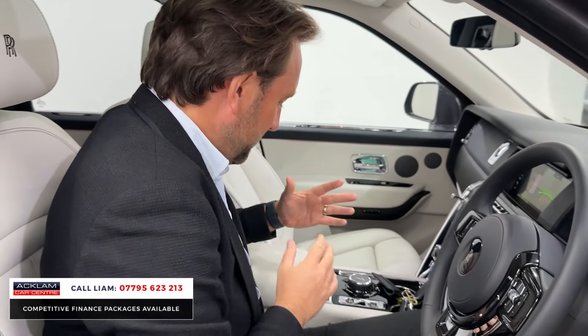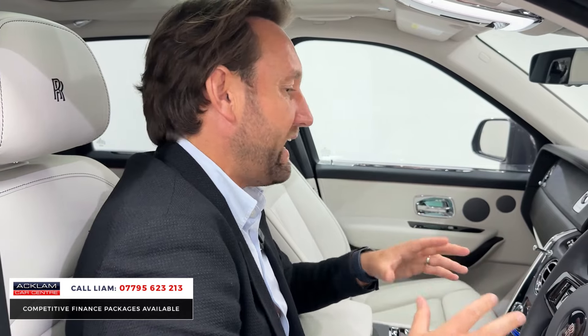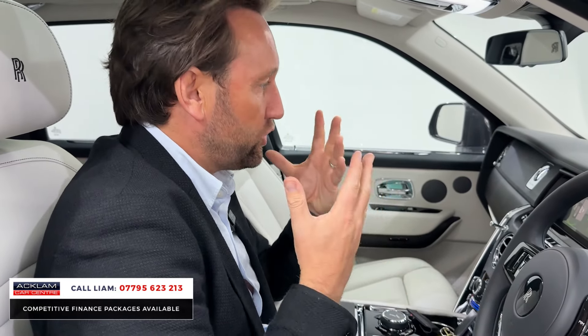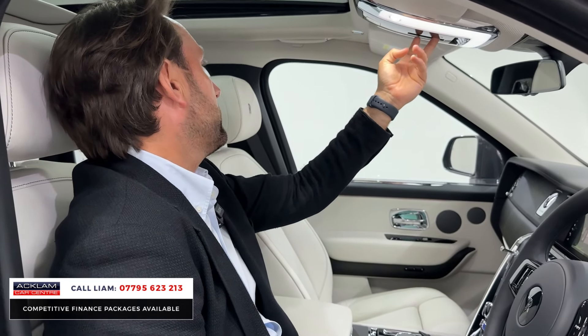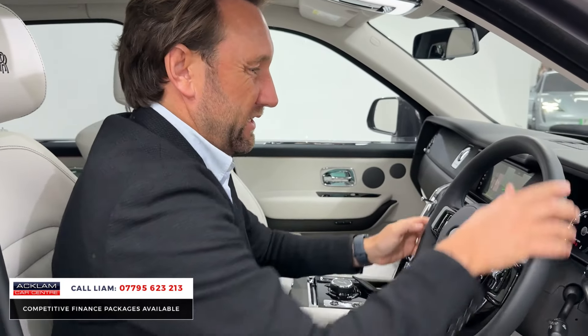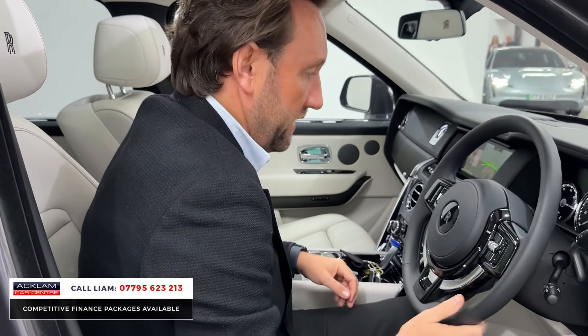Just beautiful finishing. When you get in a Rolls-Royce like this, you can really see the expense just by the finishing on the cars — I was in a black one which we just sold yesterday. You've got tilt and an opening sunroof as well. Car's absolutely stunning. All black leather heated steering wheel.